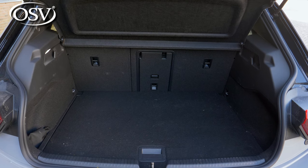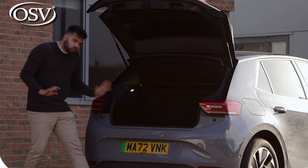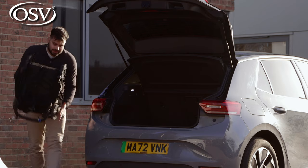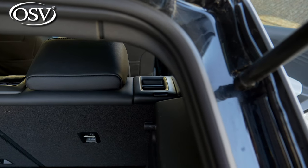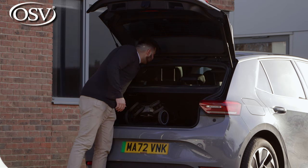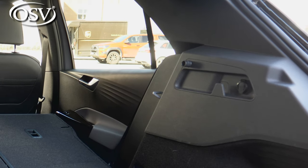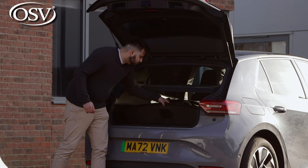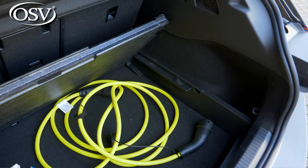The ID3's boot has a really nice square shape to it which, combined with this lowish loading lip, makes it super easy to fit in a baby buggy. If you need to extend that boot capacity you can easily do so by folding these seats in a 60-40 arrangement. Around the cabin you'll find some anchor points, a 12-volt socket and a few hooks. Underneath the boot floor you also have some additional storage, but I would save that for your charging cables.